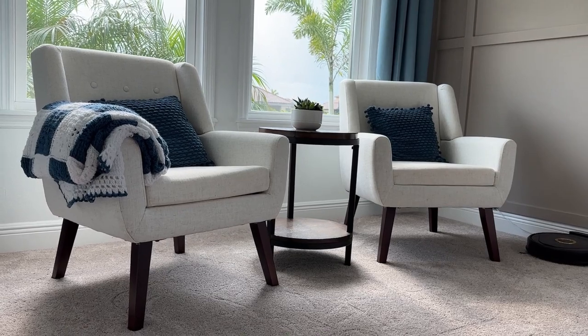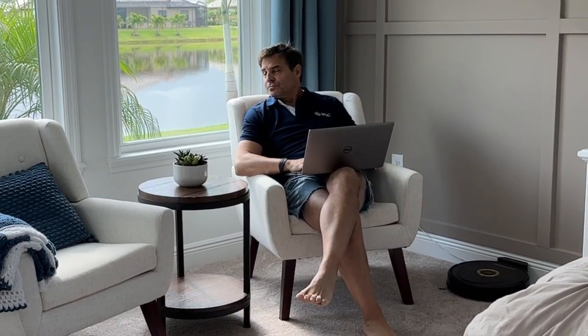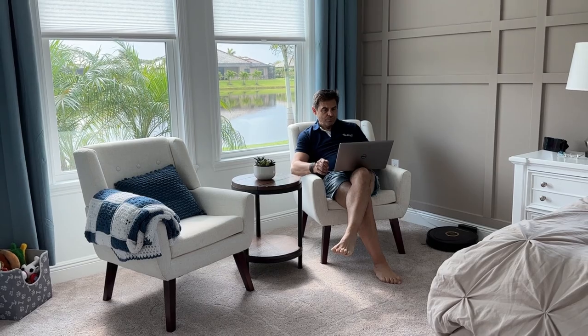You can buy sets of two to save a few dollars. They're super easy to assemble and they just look so good in any room. We've got a couple in our bedroom, a few in our studio, one in our family room, the guest room — they're just all over the house because we're in love with these chairs, and you can't beat the price.